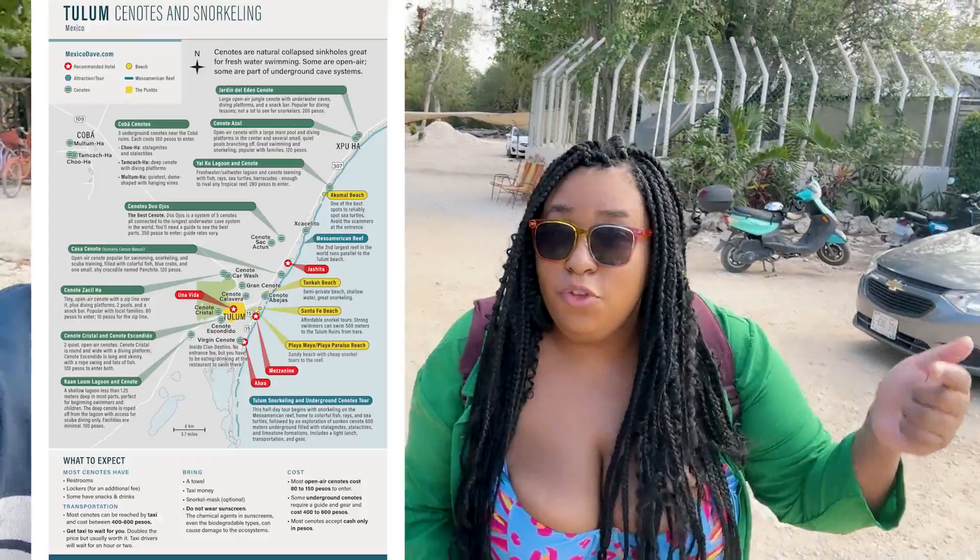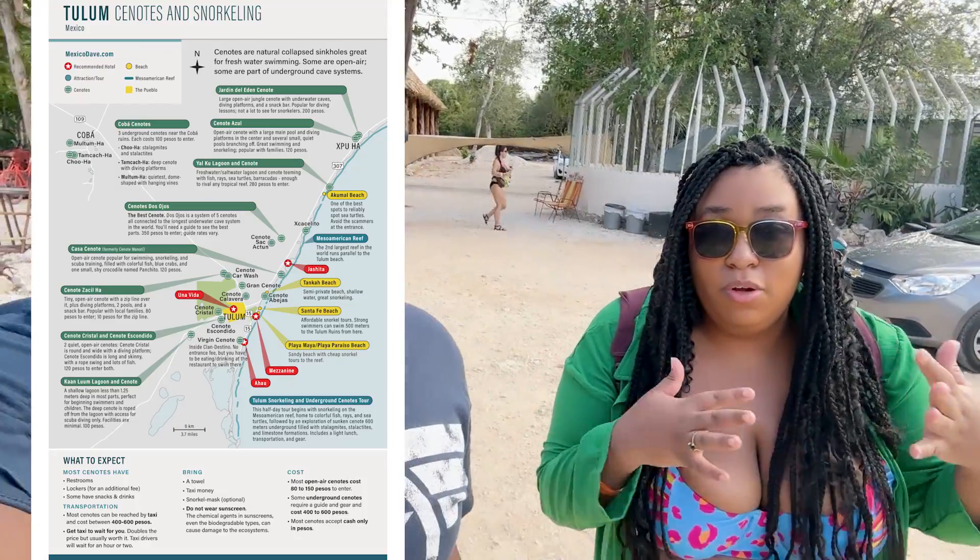If you have the time and the money, I recommend all three. There are a few more cenotes that we obviously would have visited if we had a few more days or a car — I'll have Sean put the link below. So that's the end of our cenote adventure on our yellow Vespa, and we hope that you enjoyed this video.